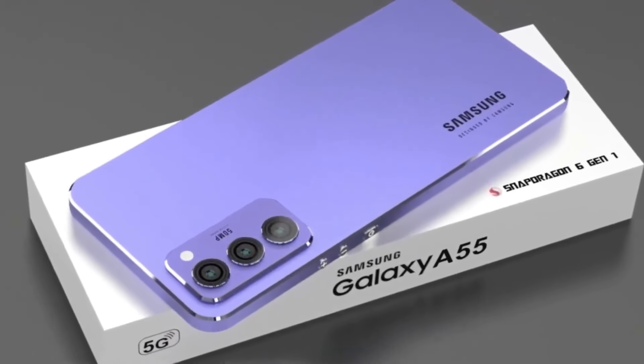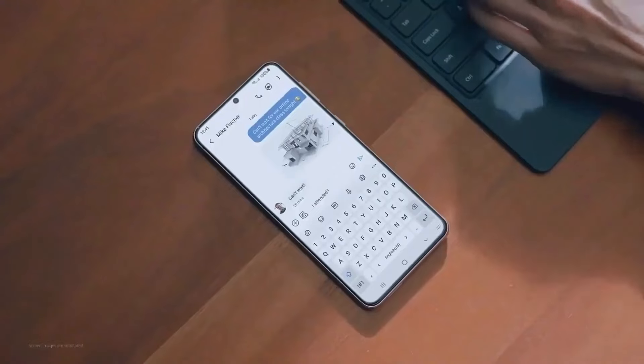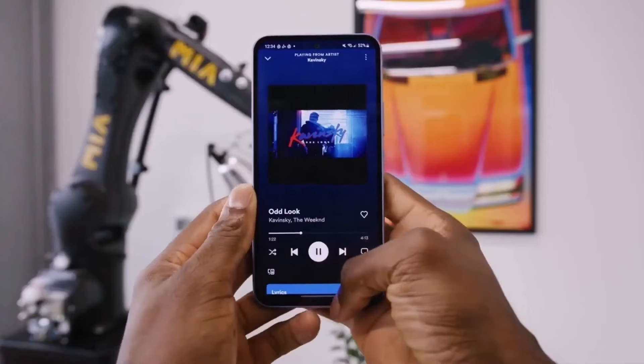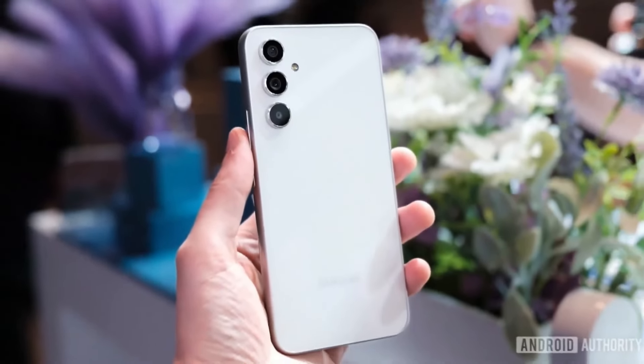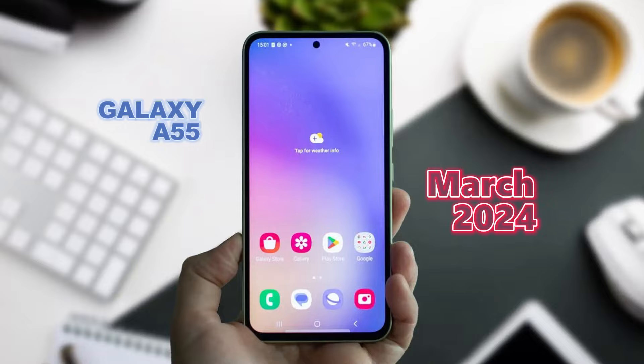Let's delve into everything we currently know about this eagerly awaited device. Going by historical patterns, Samsung typically unveils its Galaxy A series phones towards the end of the first quarter, so we can anticipate the Galaxy A55 to hit the stage around March 2024, following the release schedule of its predecessors.